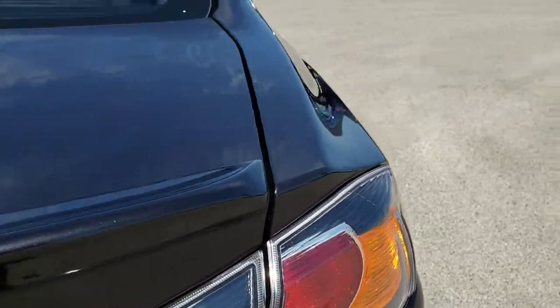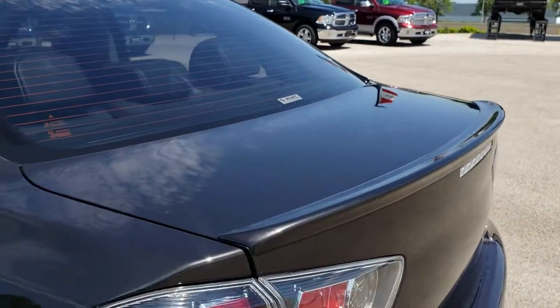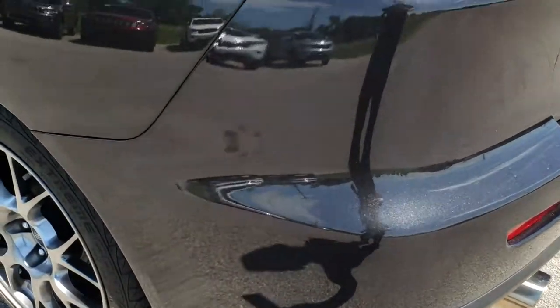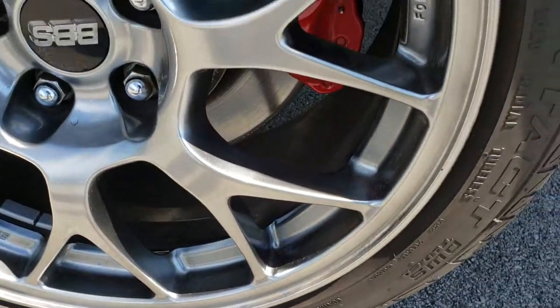We'll have to open it from the inside. Once again, that deck lid is in really nice condition. As we go down this side of the car, it's just as clean as the passenger side. And for full disclosure, this back rim is in pretty nice shape as well.